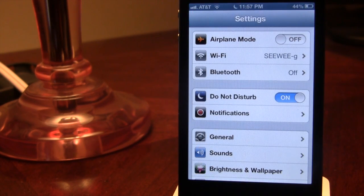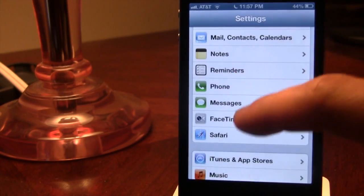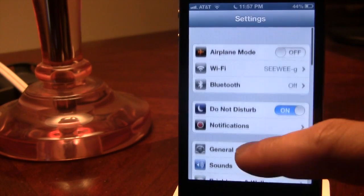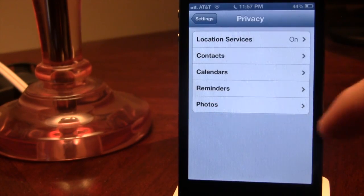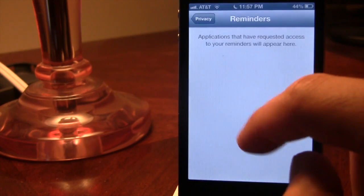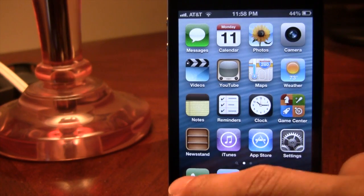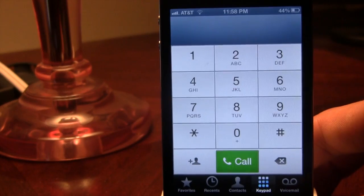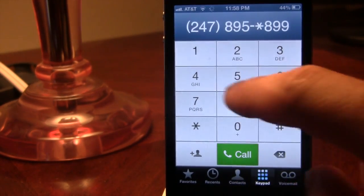The settings layout has been redefined along with different sections for individual themes — we have Twitter integration along with Facebook, and Wi-Fi and Bluetooth. We now have a new privacy section where you can actually see the contacts you want to share for all the applications that you have. We also have a new blue banner at the top of the stock applications along with a redefined keyboard allowing you to type out different messages.